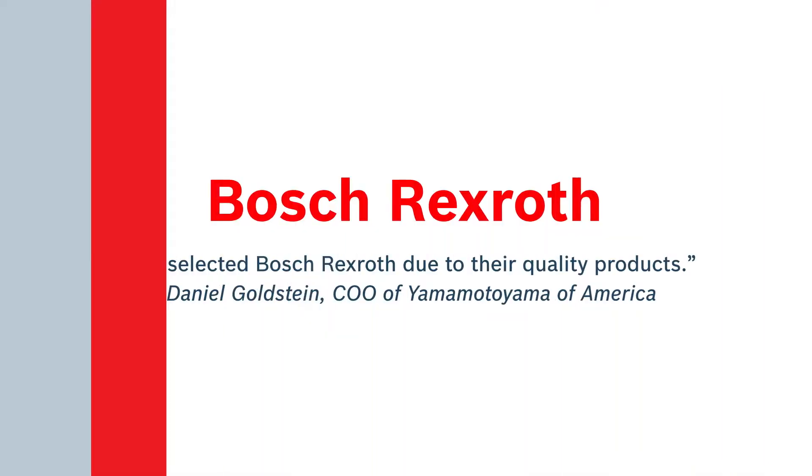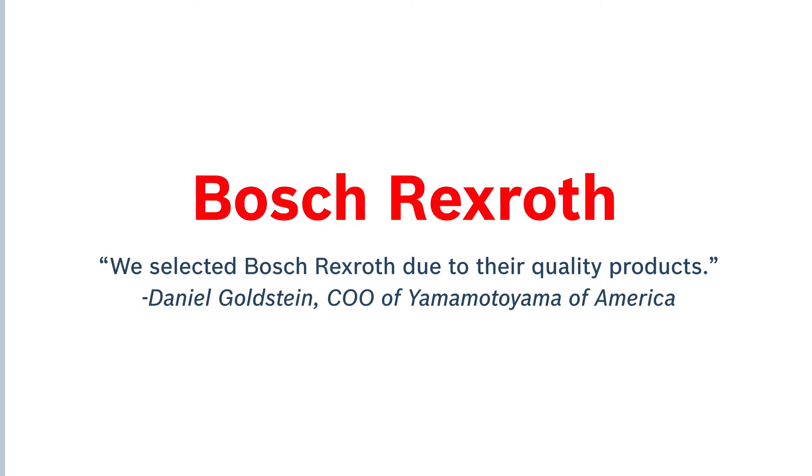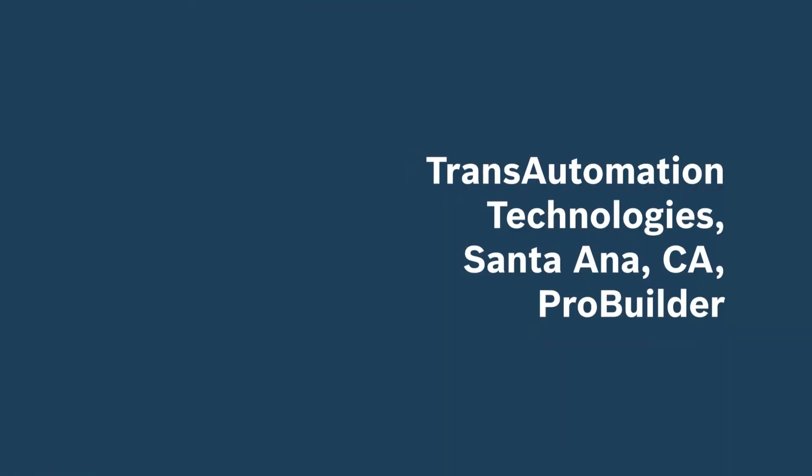Yamamoto Yama chose Bosch Rexroth based on their interest in Rexroth's VariaFlow Plus conveyor system. My name is David Barnes with Bosch Rexroth Corporation, area sales manager for the western region. My name is Matthias Schiedeck with Bosch Rexroth Corporation. As product sales and business development manager, it is our interest to have the right channel to the markets in place for our plastic chain conveyor. Bosch Rexroth turned to their ProBuilder network partner, Trans Automation Technologies, for the integration of the system.